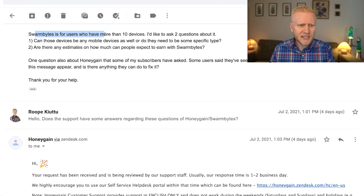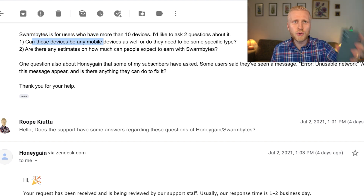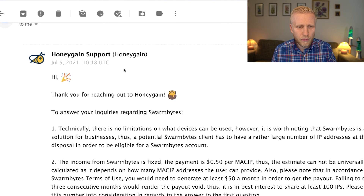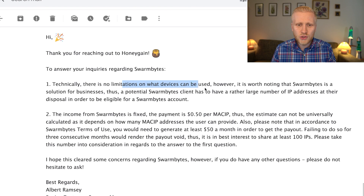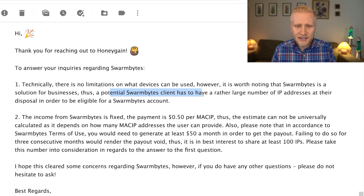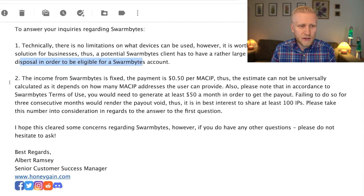I asked Swarm Bites support some questions to give you more detailed responses. Swarm Bites is for users with more than 10 devices, but I wanted to ask: can those devices be mobile devices as well, or do they need to be a specific type? And are there any estimates on how much money you can expect to earn? The support replied: there are no limitations on what devices can be used. However, Swarm Bites is a solution for businesses, and clients need to have a large number of IP addresses at their disposal in order to be eligible. So if you have just one IP address and two devices, use Honeygain. If you have more than 10, use Swarm Bites.